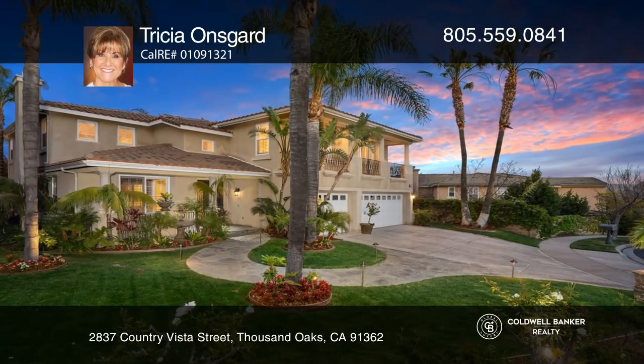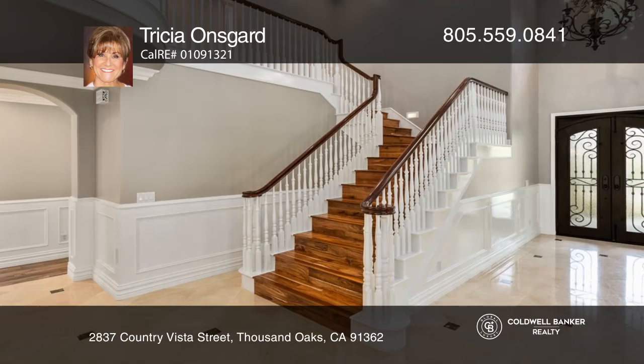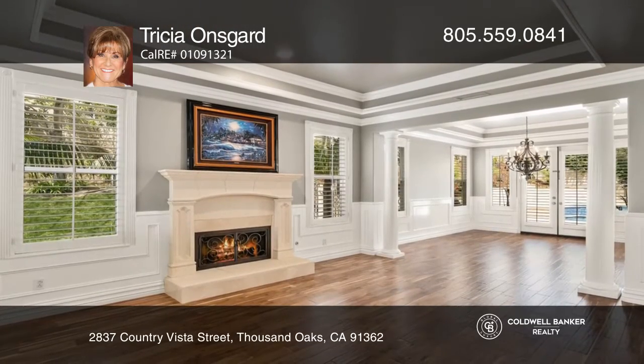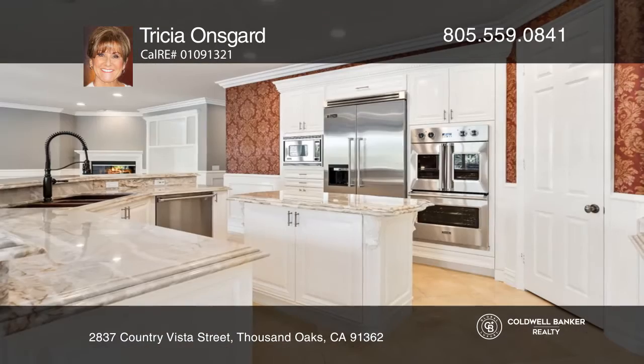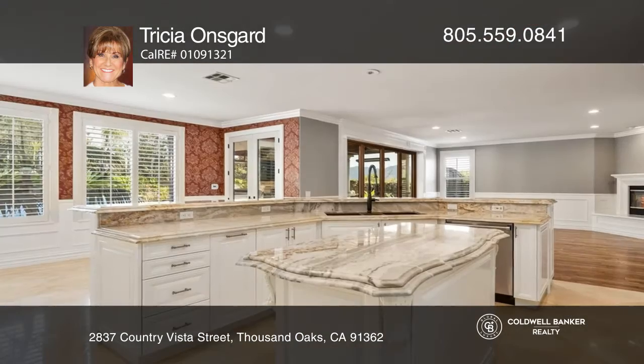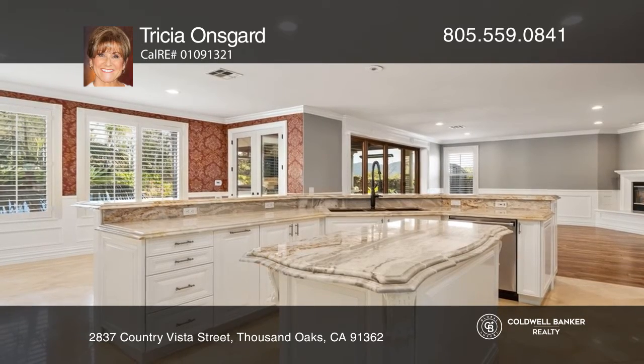This stunning five-bedroom Woodridge Estates home features a gourmet kitchen with court-side countertops, an eat-in breakfast area, and an island overlooking the family room. The primary suite features mountain views and a remodeled bathroom with Italian gold marble floors, a crystal chandelier, and a TV.